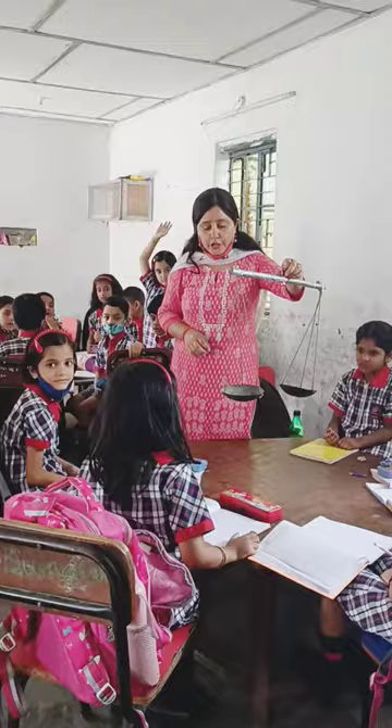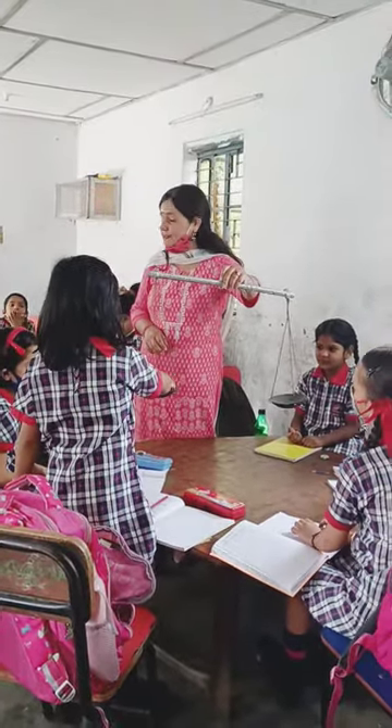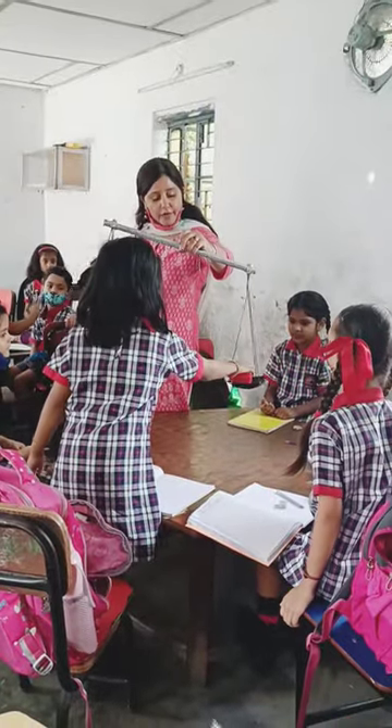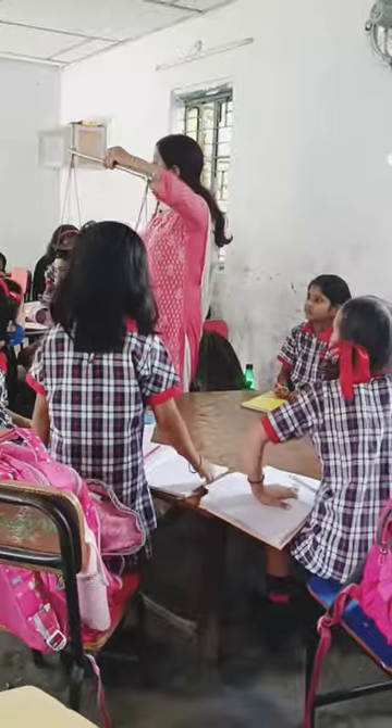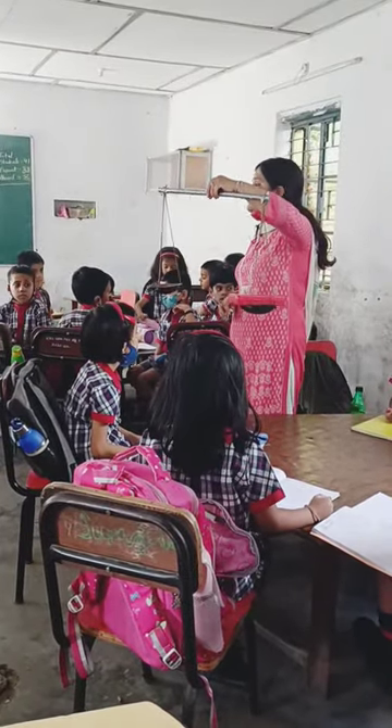Okay, Aroni, stand up. Now you can weigh any of your two things by putting them in the beam balance. She has put one sharpener and one box in the beam balance.